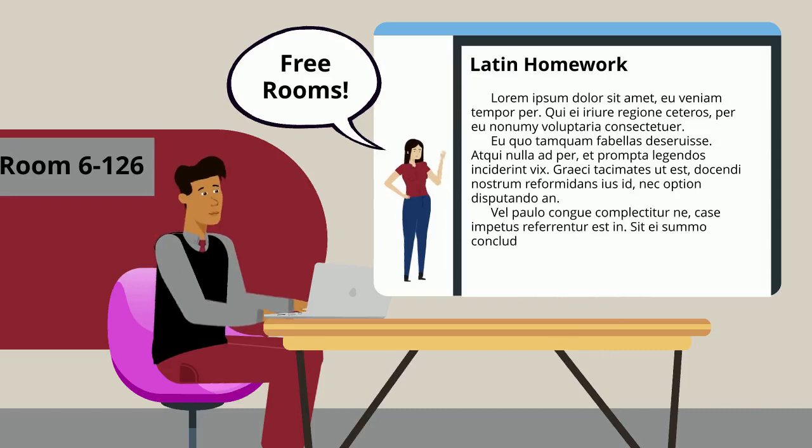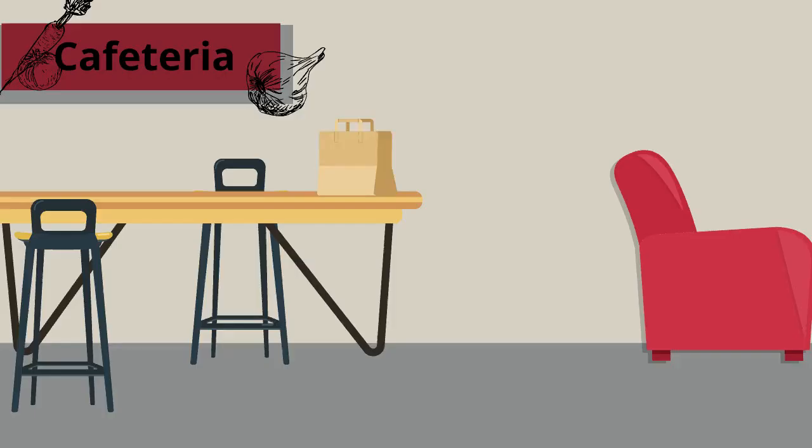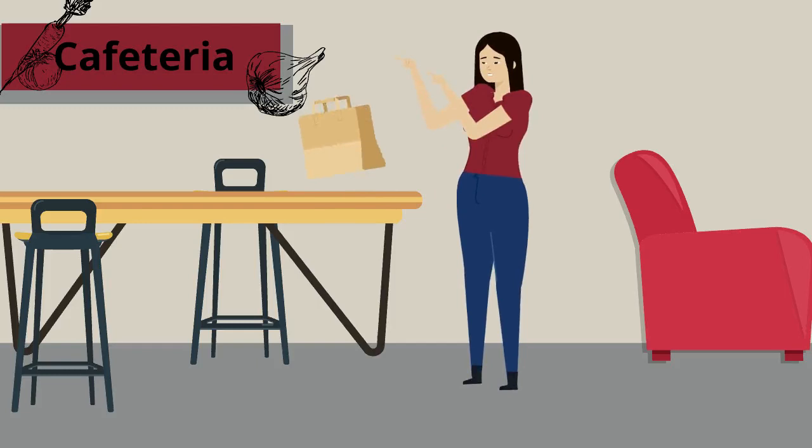Absolutely! Building 9, the Robbins Health Learning Center, has a ton of study areas tucked away on all three of its floors. There is also a cafeteria on the first floor of Robbins Health Center full of study space. A friendly warning though — this place can get pretty busy, so if you are looking for a place to not be interrupted, perhaps another one of our suggestions would suit you better.